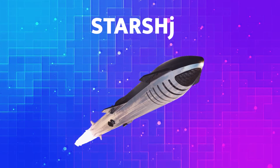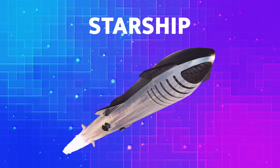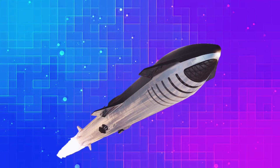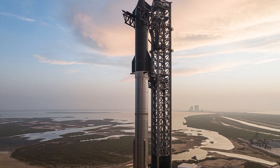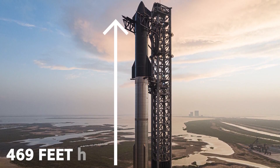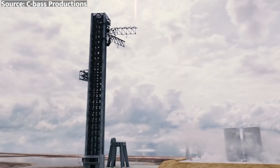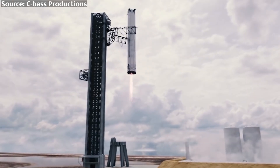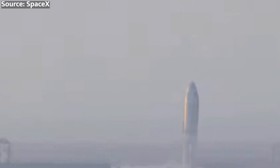And let's not forget the sheer scale of the Starship vehicle and the infrastructure required to support it. The heavy booster alone is a behemoth towering over the launch pad at a staggering 469 feet tall. Will SpaceX's brand new launch tower and catch arms be up to the task of safely guiding this monster back to Earth, or will they crumble under the weight of Starship's ambition?